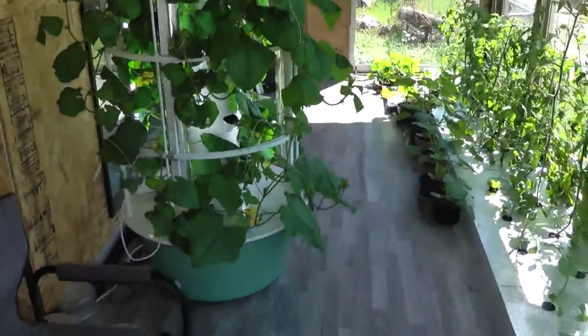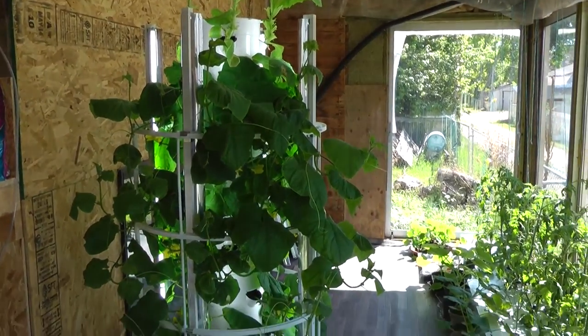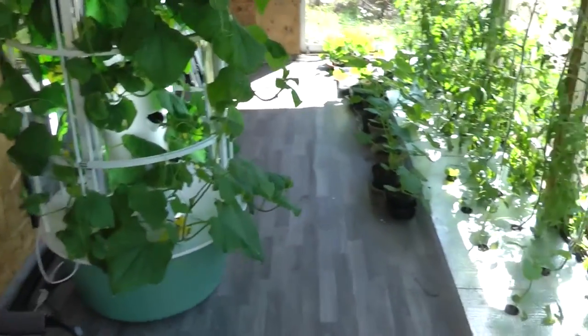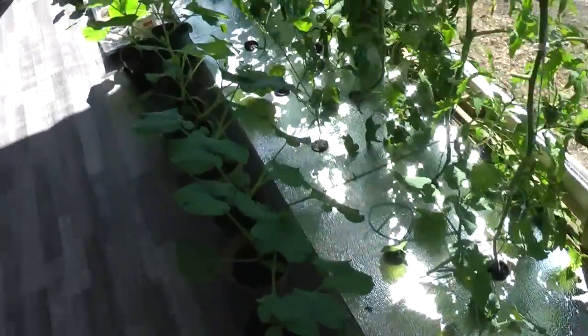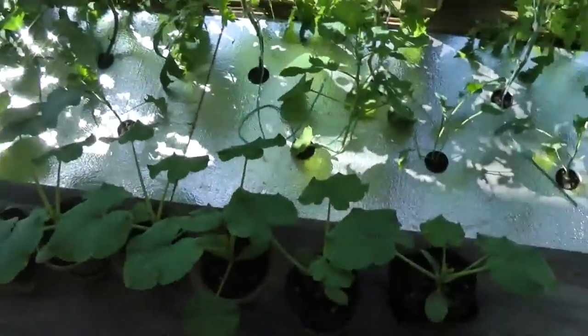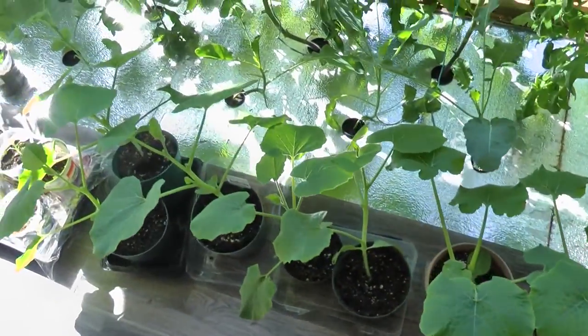Here are still the troughs with the cucumbers, waiting till the weather gets warmer outside. And the same with my pumpkin and squash plants. I don't rush planting out squash because squash is very, very sensitive.